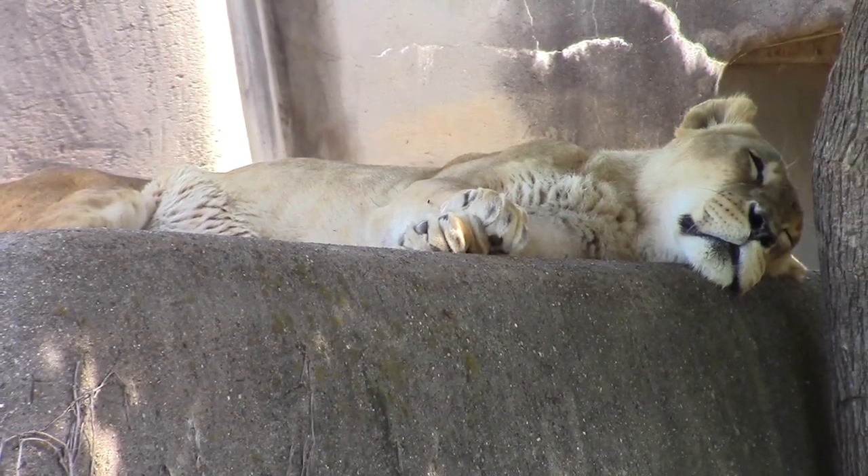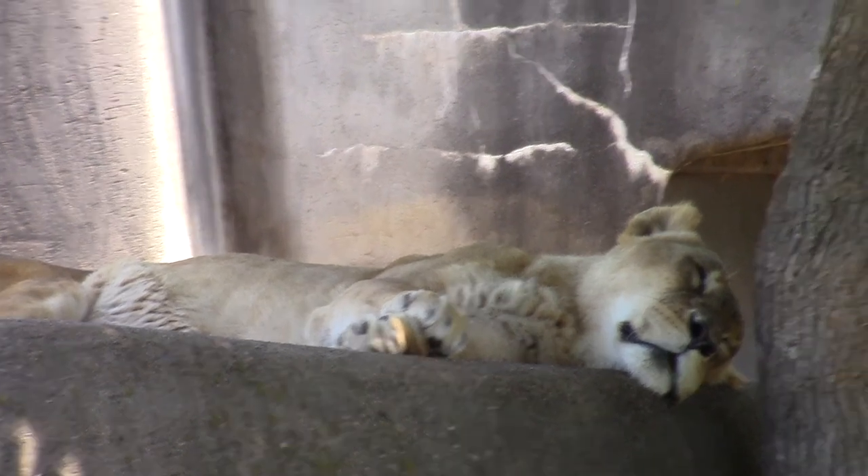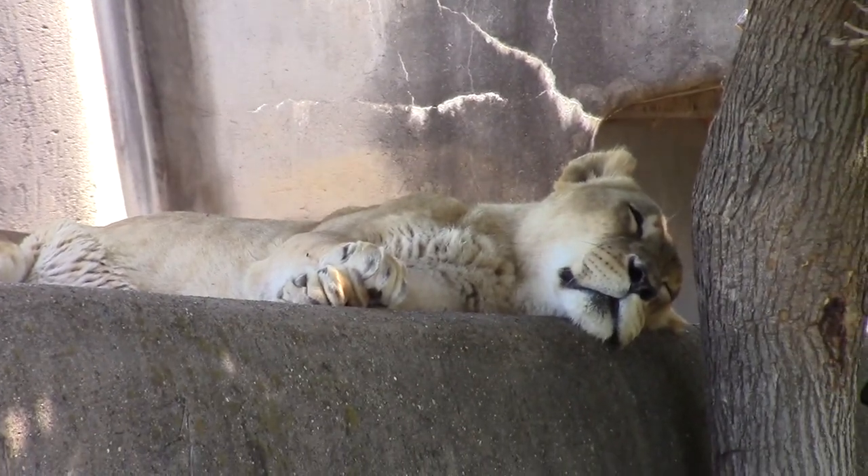Here's a lion. She's sleeping right now.